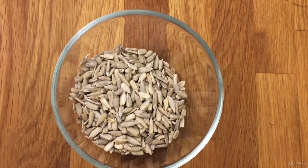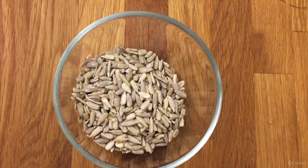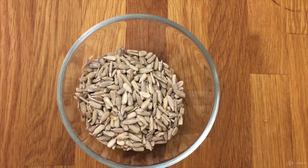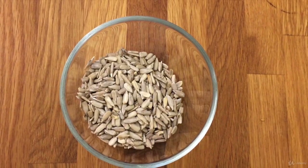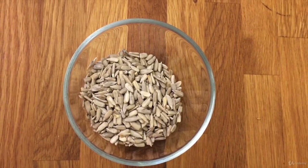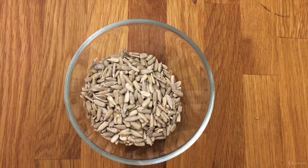Sunflower seeds should be given shelled in order to avoid intestinal diseases. They're a great source of minerals, vitamins, and monounsaturated fats. Vitamin E contained in sunflower seeds will improve your dog's skin. They help releasing stress and promote relaxation, and are rich in vitamin B8, helping your dog feel happier.